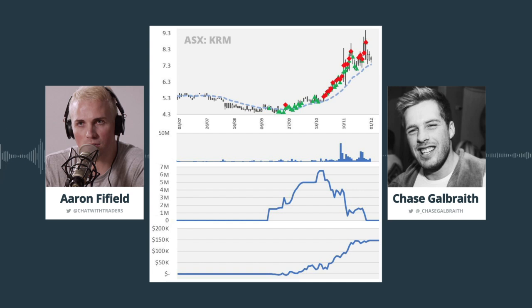Do you mind sharing how much you made in total P&L on this trade? It was $160,000 — $150,000 of which was the swing, and about $10,000 from scalping in smaller ranges. That's outstanding, man. Well done. Thank you.